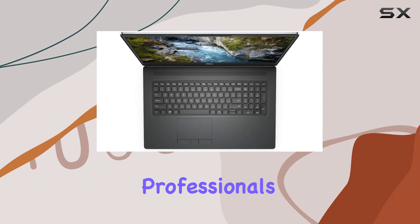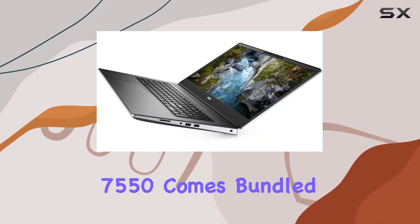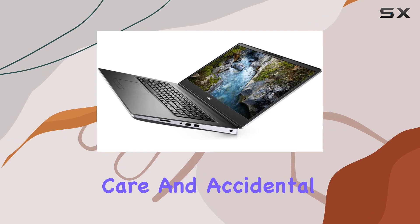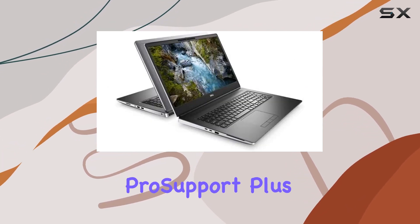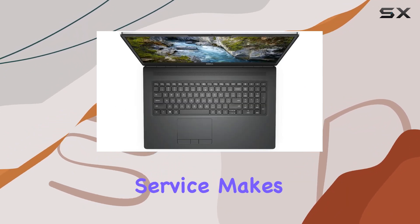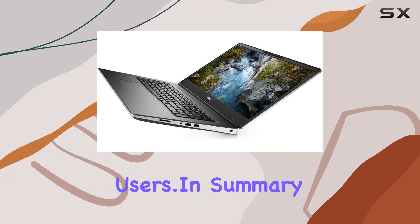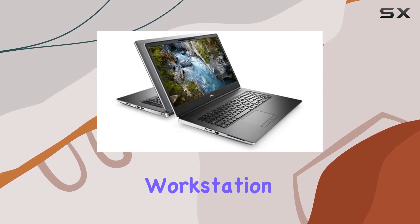Running on Windows 10 Pro, the Precision 7550 comes bundled with Dell Complete Care and accidental damage protection, ensuring peace of mind. The addition of ProSupport Plus for PCs and tablets, along with a Keep Your Hard Drive service, makes it a solid investment for business users.